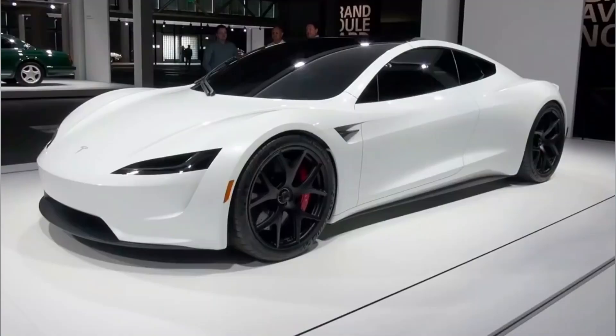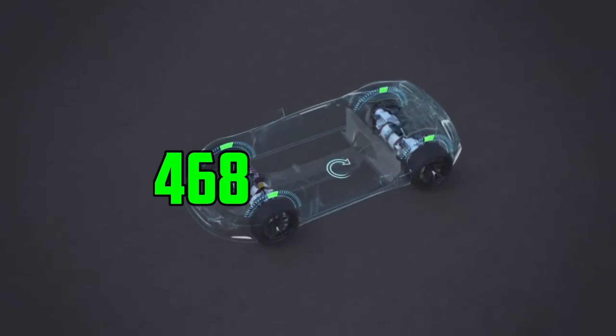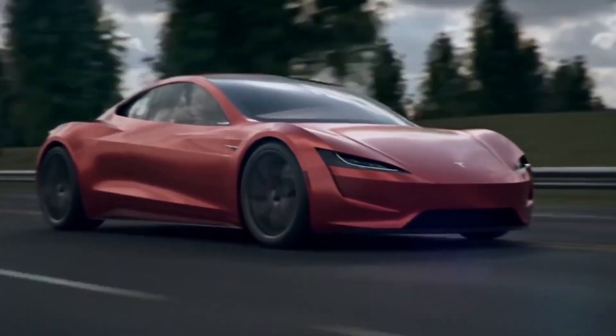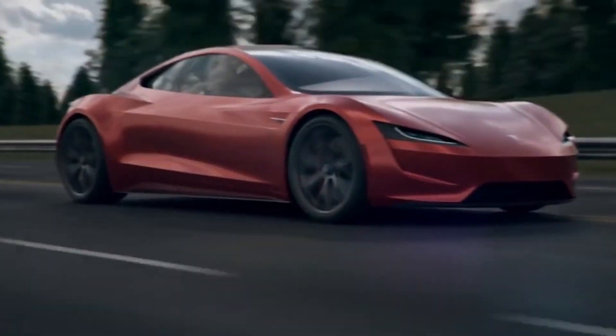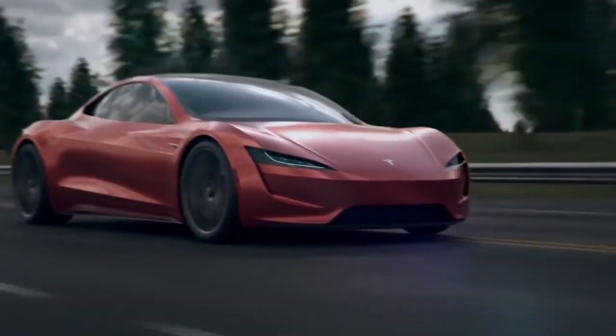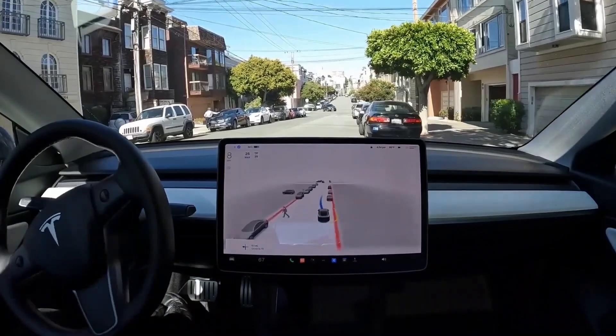The 2023 Tesla Roadster is packed with advanced technology that sets it apart from other sports cars. The car features an advanced battery pack utilizing Tesla's new 4680 cells, which are more energy-dense and offer greater performance than previous battery cells. It also features advanced thermal management systems to keep the battery cool even during high-performance driving.